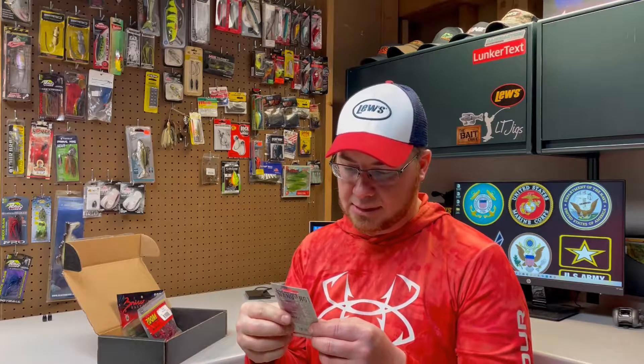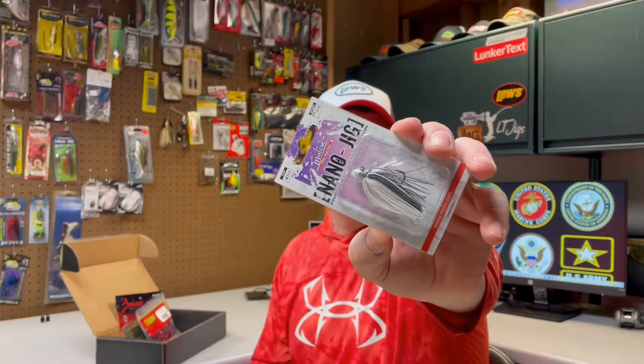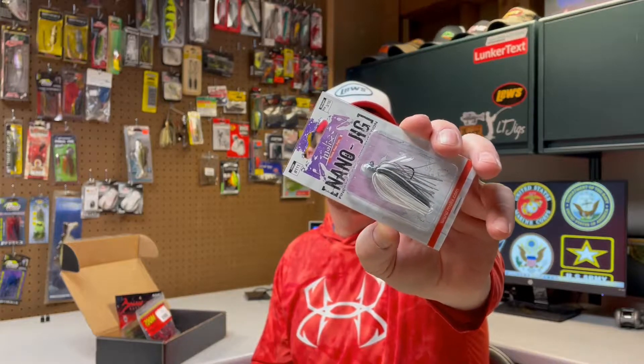This one is pretty cool — I was happy when I saw this. This is a Molex nano jig, a real small finesse jig — only three sixteenths of an ounce. I started fishing with some smaller jigs last year and I really enjoyed it; I had a lot of fun and a lot of success on them. This one's a little lighter than I've used, but there we go — it's a white shad nano jig from Molex.